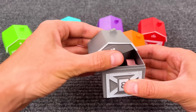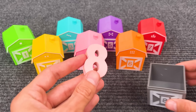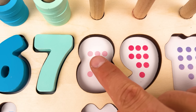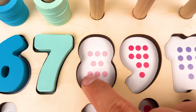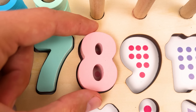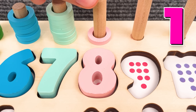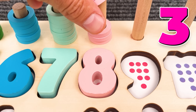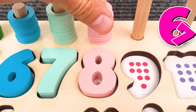Let's see what's inside — that is a number eight! Number eight! Great job, friend! One, two, three, four, five, six, seven, eight — number eight! And we have eight rings: one, two, three, four, five, six, seven, eight!